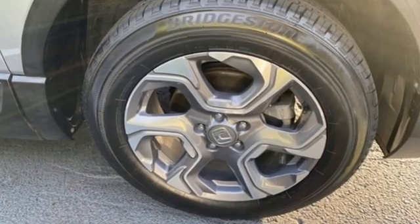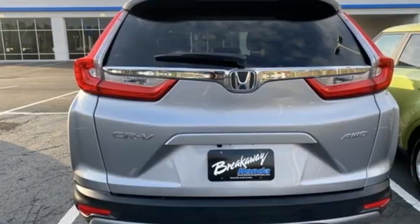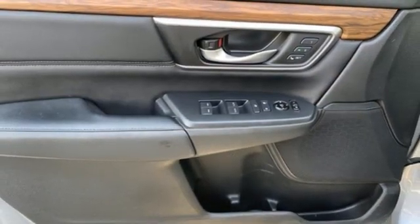Continuously variable automatic transmission, front heated leather bucket seats, streaming audio, auto-dimming rear view mirror, dual zone climate control, memory exterior door mirror settings.